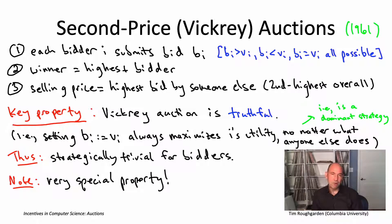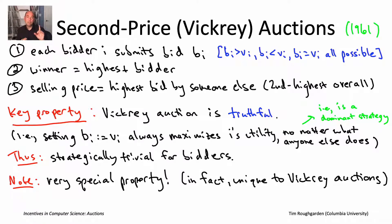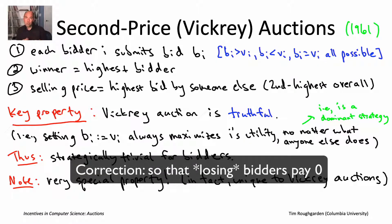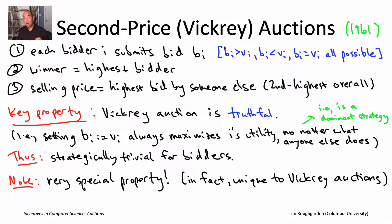We will prove this key property, though we won't prove the following fact — but it is true: the Vickrey auction is the unique sealed bid auction that has this truthfulness property, for which truthful bidding is a dominant strategy, assuming the item always goes to the highest bidder and bidders pay zero when they lose. It's a very special property, and important enough that we'll give a mathematical proof — which turns out to be extremely short and easy — on the next slide.